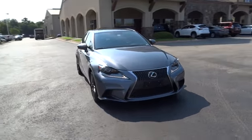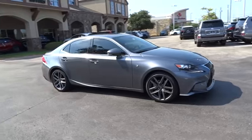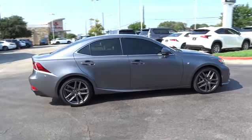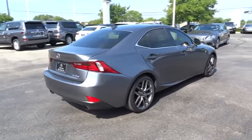The 2014 Lexus IS 250 — an interior and exterior design inspired by the world of competitive racing. The IS 250's authentic performance and style are the hallmarks of this classy, luxury sedan.